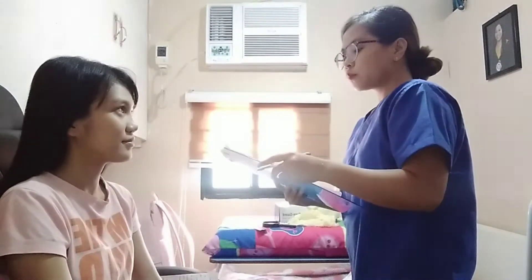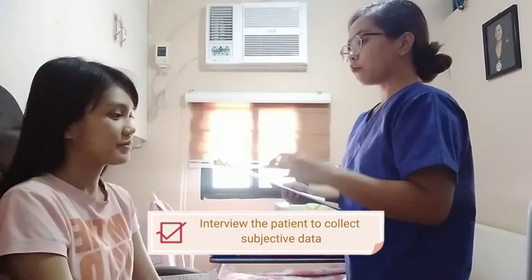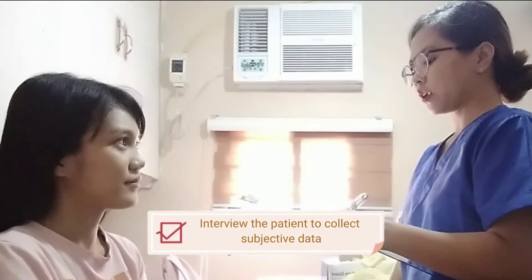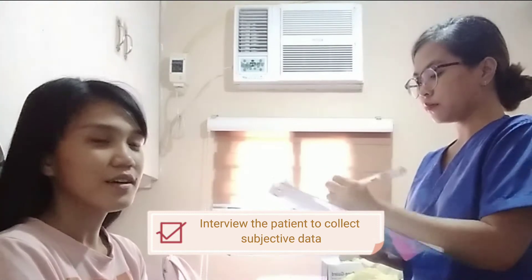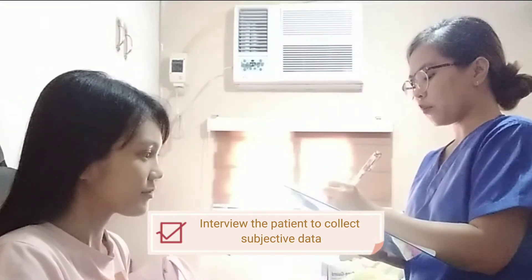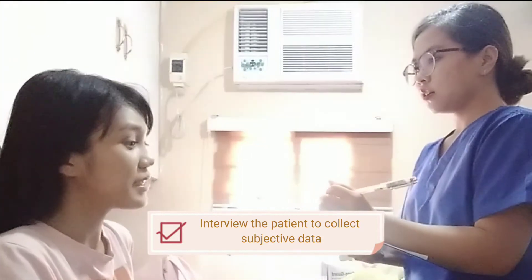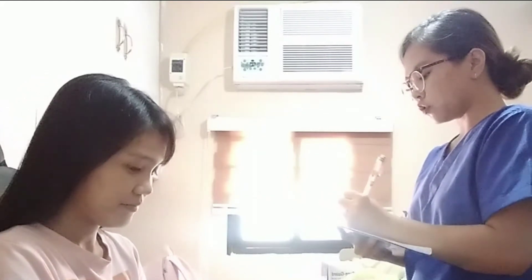So I'll be asking you some questions about your past history. Do you have any skin problems like rashes or skin lesions? No, nurse. How about oily skin or do you feel like your skin is dry? Sometimes. Do you have bruising? None. Do you have wounds or scratches? No.